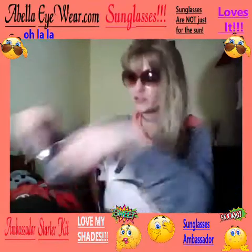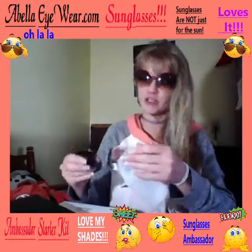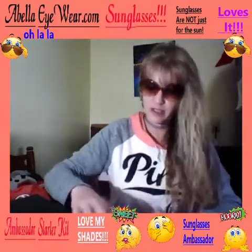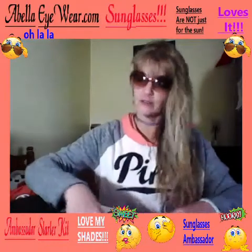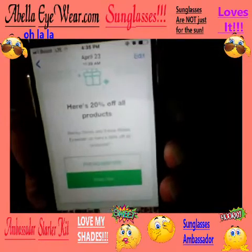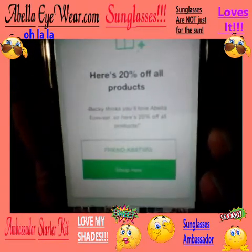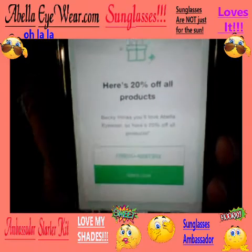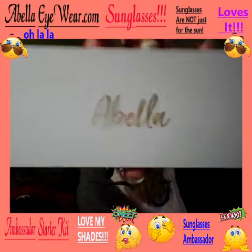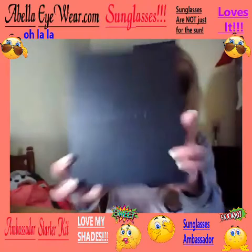Abella Eyewear doing it big — spring has sprung and you don't want to miss out. April showers bring May flowers, which means there's gonna be sun. You don't want to be stuck with no glasses or rocking last year's scratched ones. I'm giving you a deal right now — 20% off! Get it while it's hot. I love Abella, ambassador for Abella Eyewear!